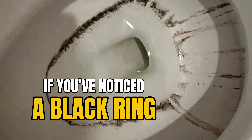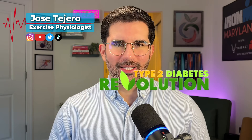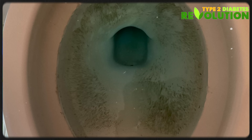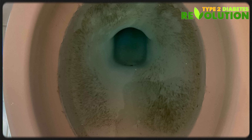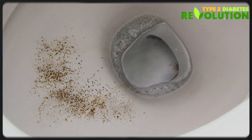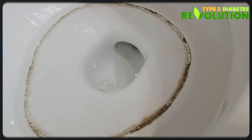If you've noticed a black ring forming around your toilet bowl, and no matter how often you clean it, it just keeps coming back, don't ignore it. It may sound bizarre, but mold that grows in toilet bowls may actually thrive off the sugar in the urine of people living with uncontrolled high blood sugar levels or type 2 diabetes.